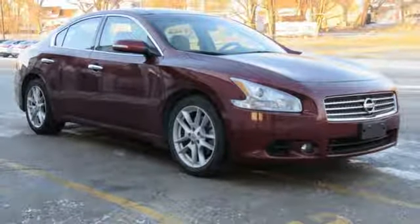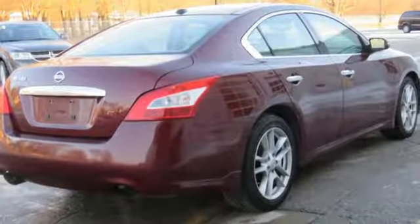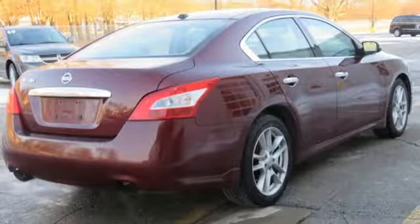Leather bucket seats, VQ engine, express open and close sliding and tilting sunroof, gas pressurized shocks, and continuously variable automatic transmission.